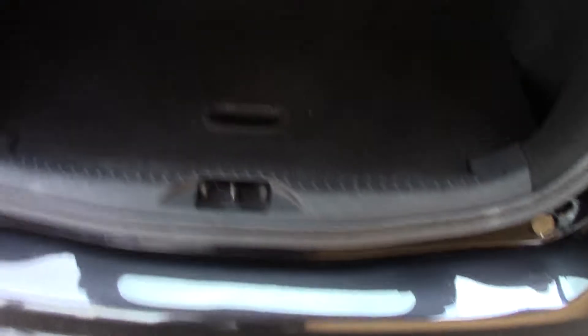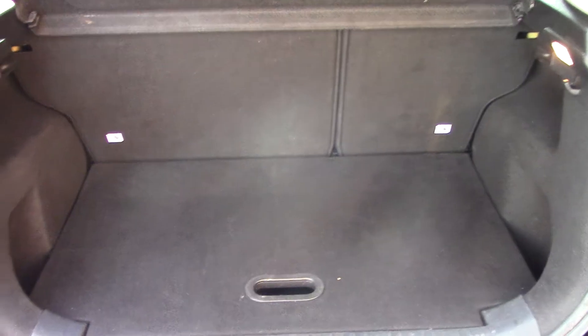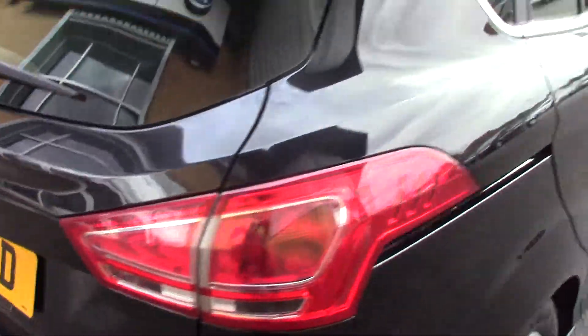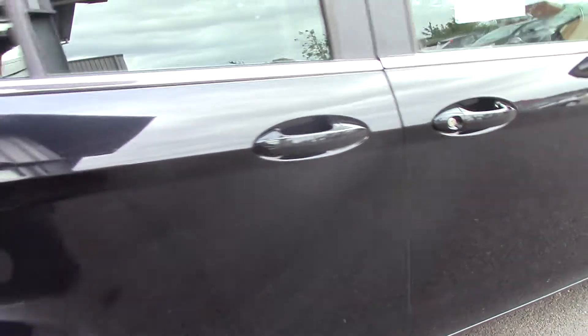It also comes equipped with rear parking sensors. As we make our way in towards the boot, we can see all of the available space inside. You can also lift up this false floor for a bit more space. This vehicle also comes with our free 3-year parts and labour guarantee.